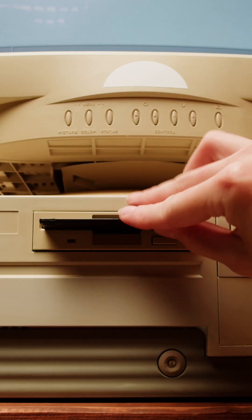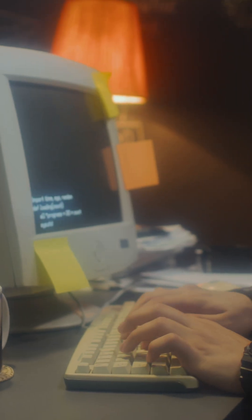When computers first came in, most people could already use a typewriter. So when they were trying to learn all these new skills on a computer, typing wasn't one they'd have to learn, as they could transfer that skill straight onto it.